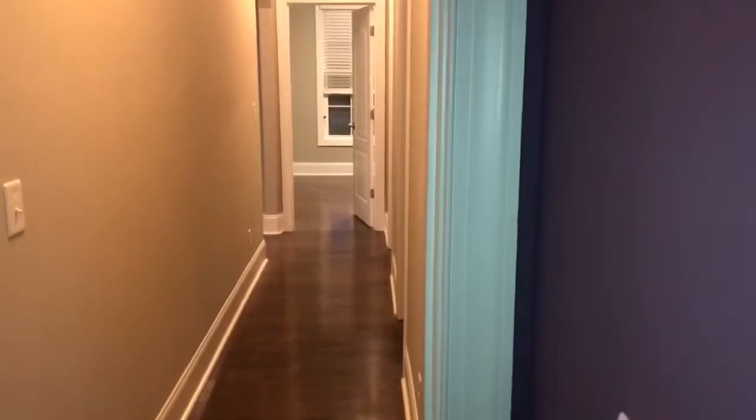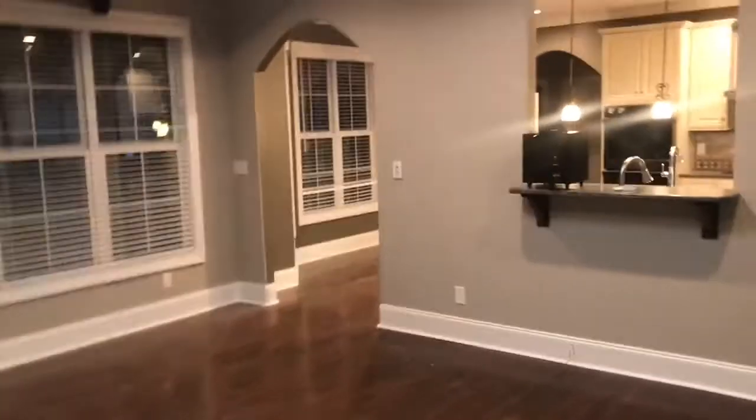Here is bedroom number three — they have a daughter, so they chose purple for this bedroom. Carpet. Then we'll come out here, go back down the hallway, and come into the living room.